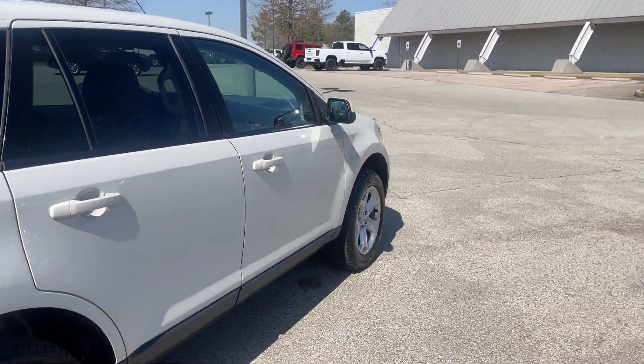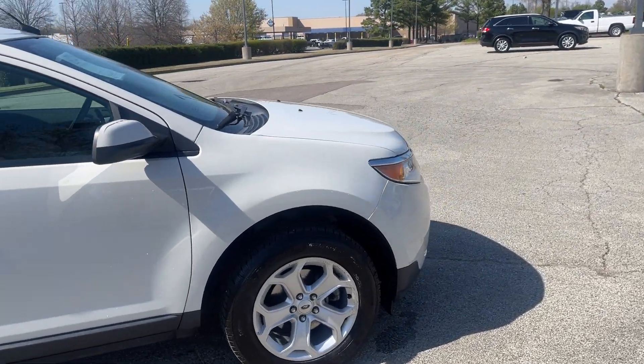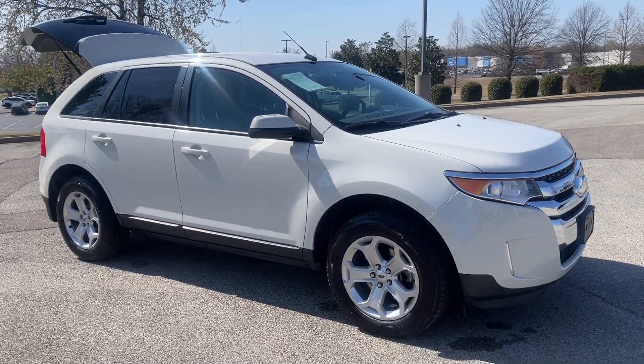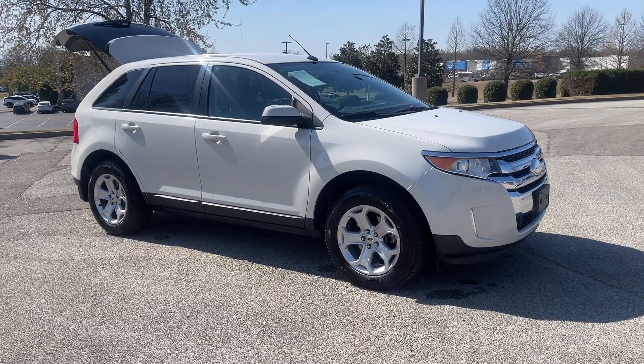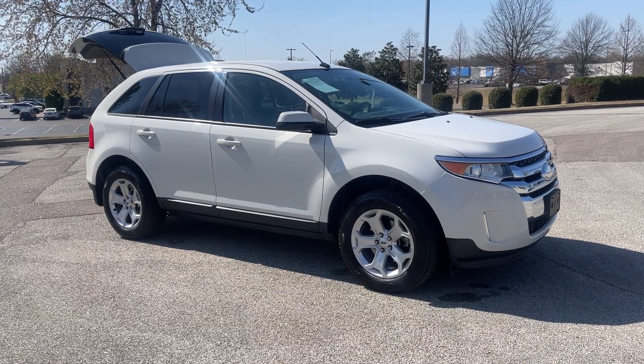Hey folks, this is a nice vehicle. Beautiful around town, also great on the highway. Come on down, take it for a spin — you're going to love it. We're located at 8500 Highway 64 in Bartlett. Give us a call at 901-333-8000. Thanks.